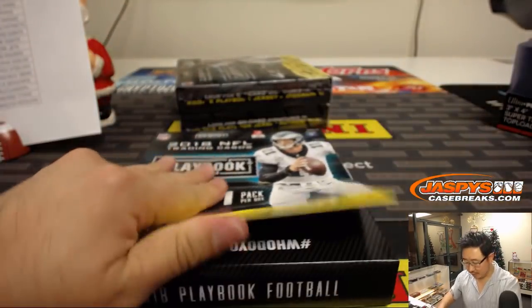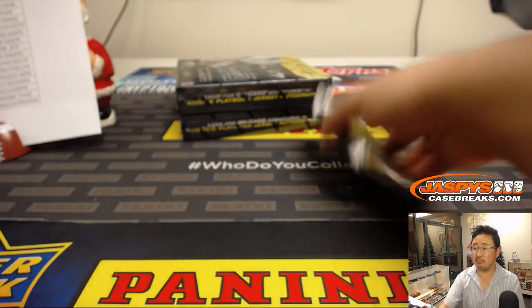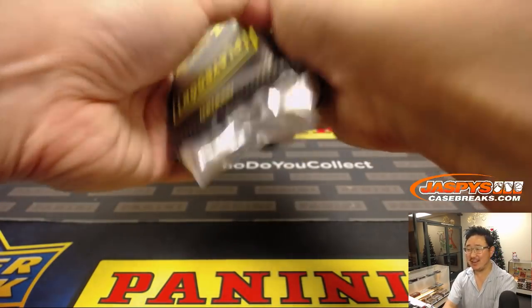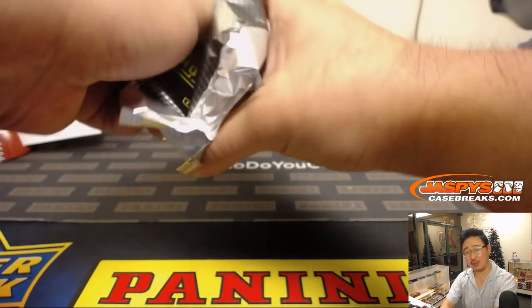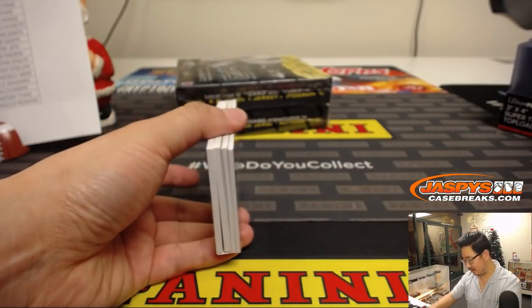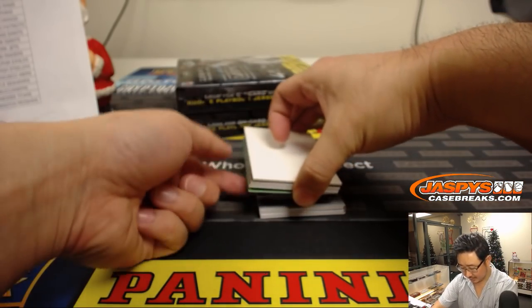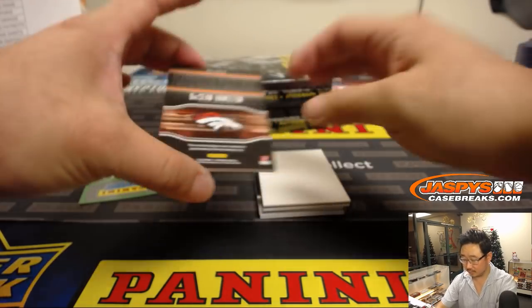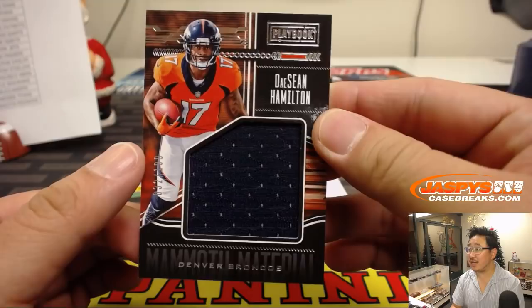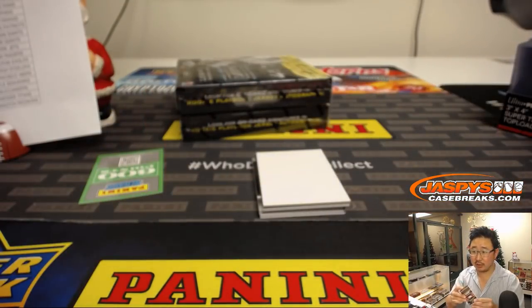Three boxes to go. This is pick your team four — our last pick your team for now. I wonder if they have Jim Mora and his quote will just be 'Playoffs?' Deshaun Hamilton out of 199, big relic for the Broncos, Chris Parent.